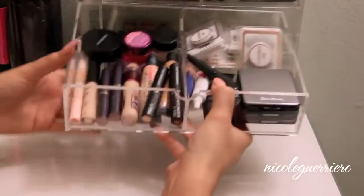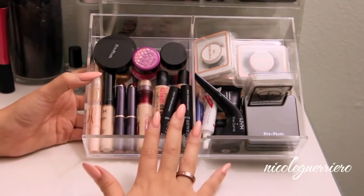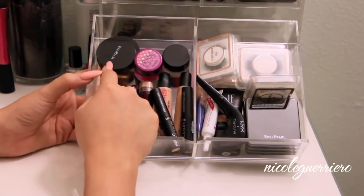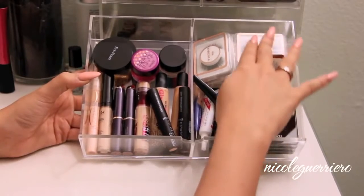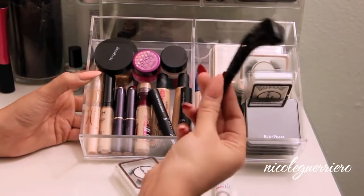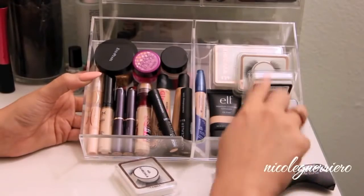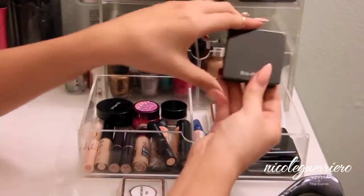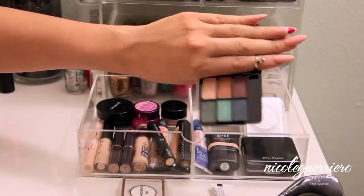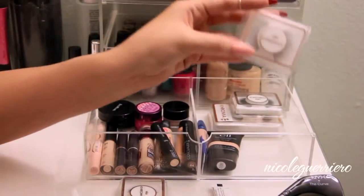The bottom drawer mainly has concealers on one side: Dream Lumi, some Tarte, Hard Candy Glamouflage, Sleek Cosmetics Hide It concealers, some Erase Paste, and Eve Pearl products. On this side it's mainly eyelashes, some more concealer, Duotone Lash Blue, and the NYX Curve liquid liner which I still haven't tried - I found it when I was cleaning out and put it here to remind myself to use it. There are also some little Eve Pearl palettes, a bronzing and highlighting trio, and the Chroma Lashes which are just amazing.